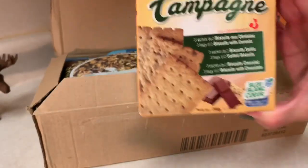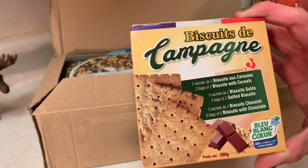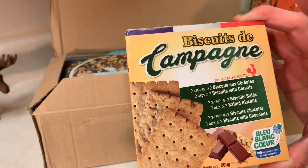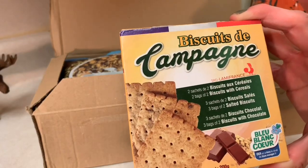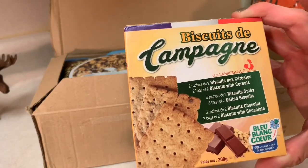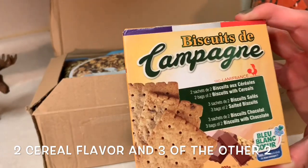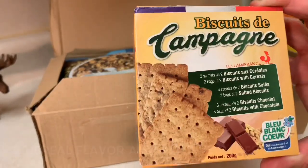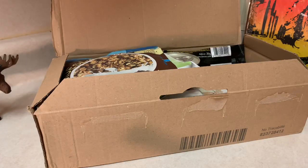This box of biscuits contains two sachets of biscuits au céréal, which is cereal biscuits; biscuits salés, which is salted biscuits; and biscuits au chocolat, which is chocolate biscuits — three chocolate, three salted, two cereal. Oh my gosh, I am looking forward to this so much. I've wanted these for so long.